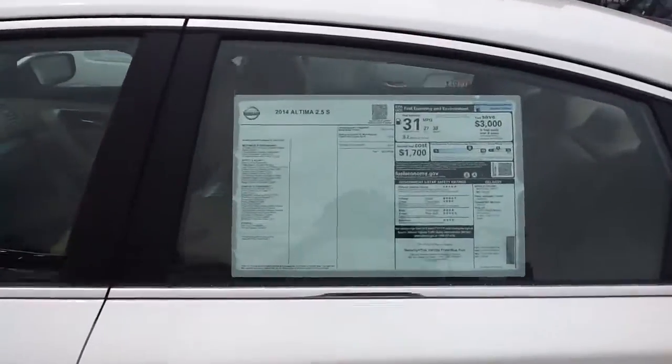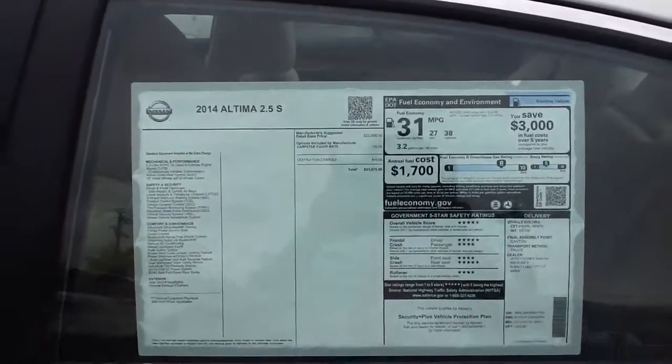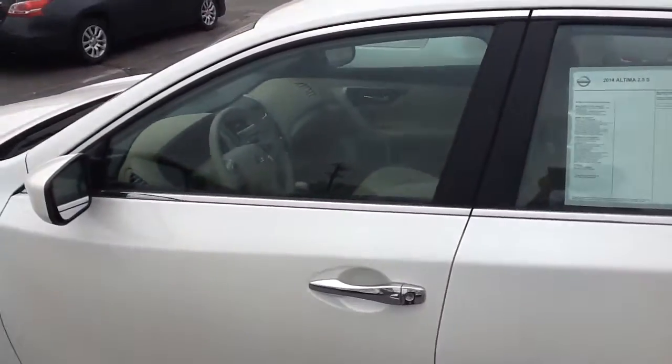Here's the fuel economy of this vehicle: 31 combined, with 38 on the highway and 27 in the city. And I've actually seen it get even better than that.